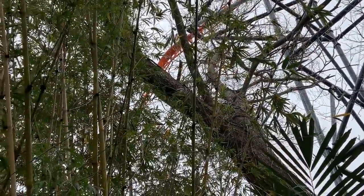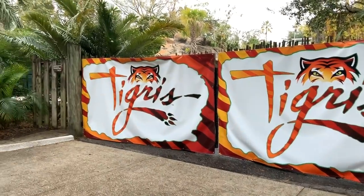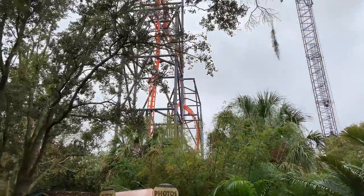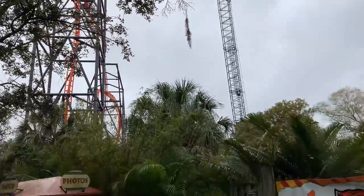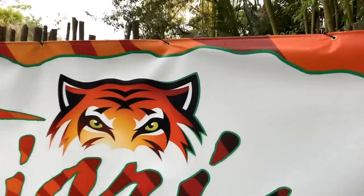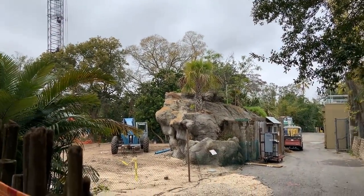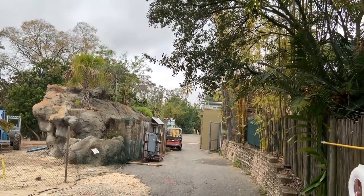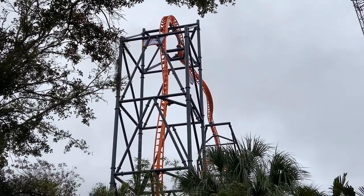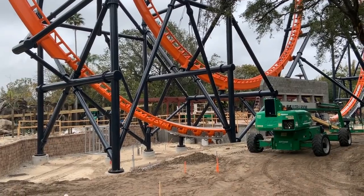In other exciting news, Tigris is complete — I apologize if I'm mispronouncing the name since it's not my home park, feel free to correct me in the comments. It's super exciting — it looks stunning, a lot better than I was expecting. I absolutely love the colors, and in the skyline it really suits it. I love how the park was even lighting it up during construction, allowing for some really beautiful photos.